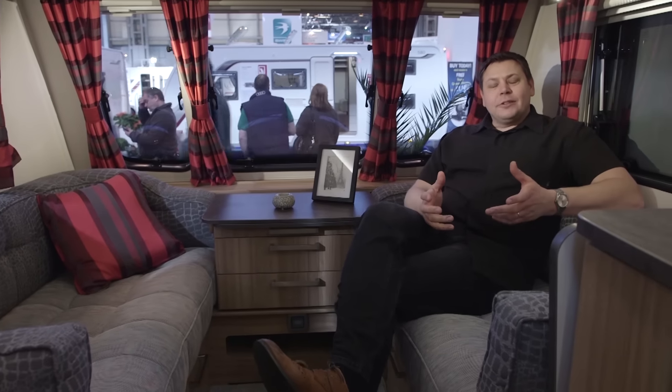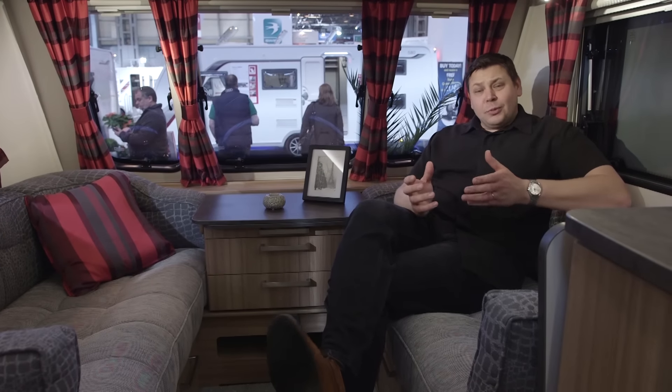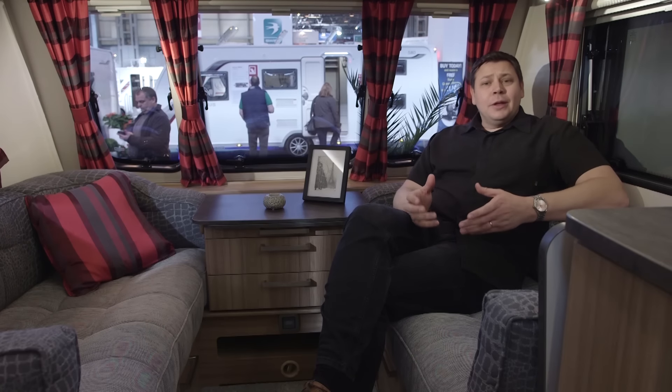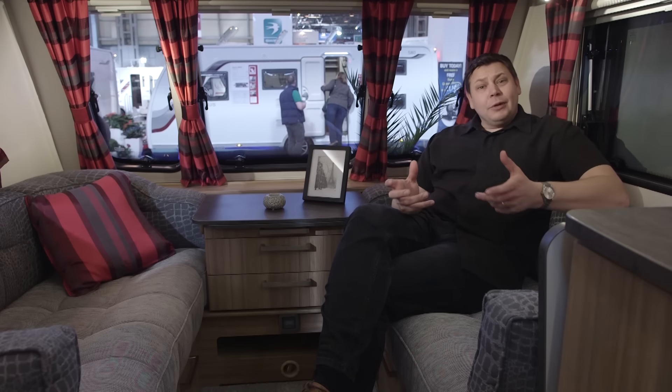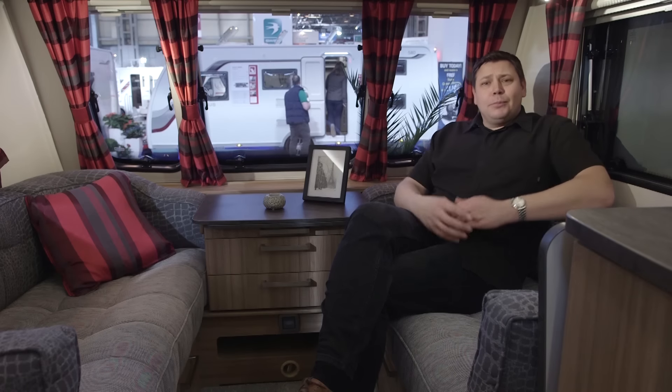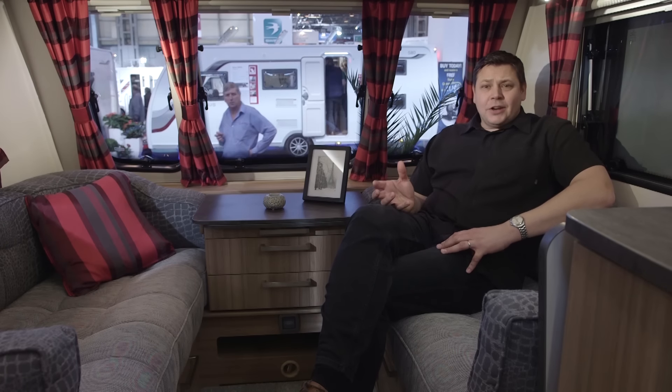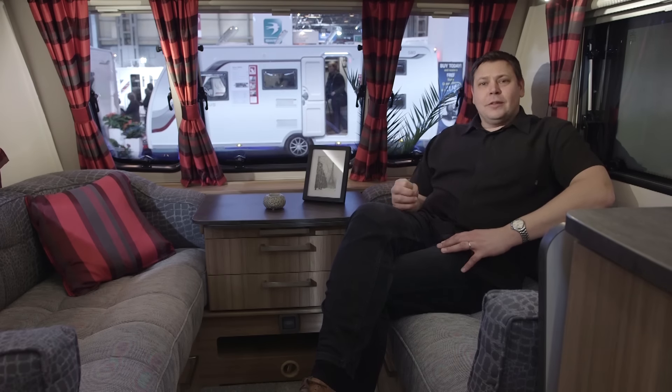In spec terms it's give and take. There's no gas barbecue point on the outside but there is an external 230 volt socket and Alco ATC. This Luna is a great example of a modern caravan with some fantastically thought out lighting options — even with all the lights on in some vans it's hard to make them feel lively and bright.